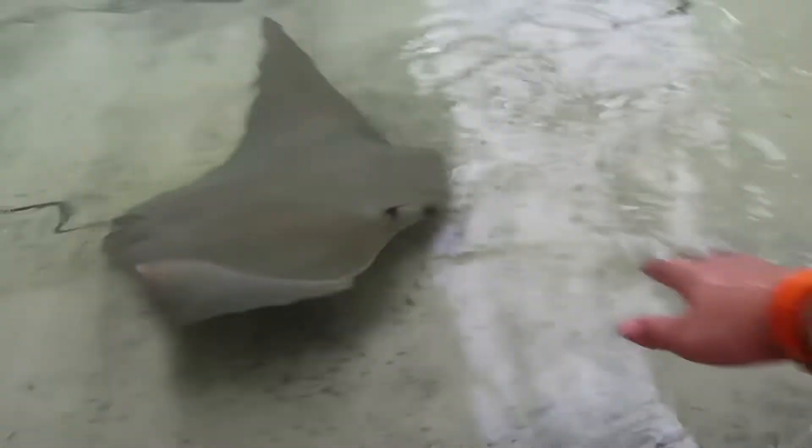Oh they're so slimy. Yeah they are so slimy. They are so weird. Like we'll be sitting here and all of a sudden they'll come up and just splash you. It's so weird.